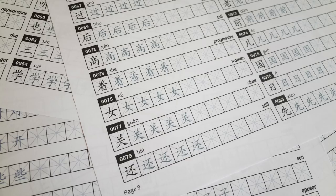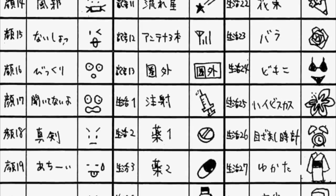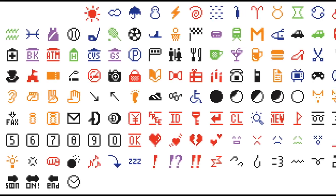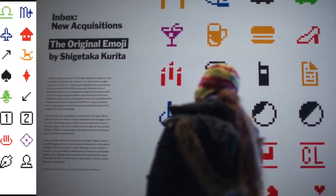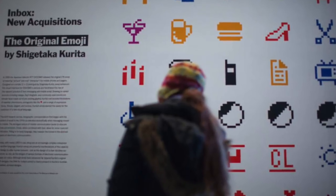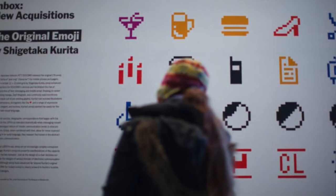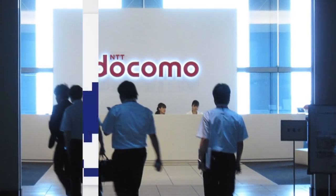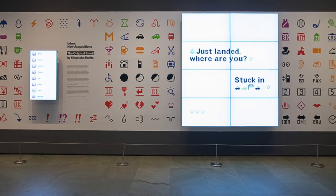He took inspiration from Chinese characters, street signs, and symbols used in manga, and sketched out a set of 12x12 pixel images that could be selected from a keyboard-like grid within the iMode interface, then sent on mobile phones and pagers as their own individual characters. Kurita's original 176 emoji, now part of a permanent collection at New York's Museum of Modern Art, favored symbols over faces because Docomo's goal was to find new ways to express information. There were characters to show the weather, traffic, technology, and all the phases of the moon. It was the beginning of a new visual language.